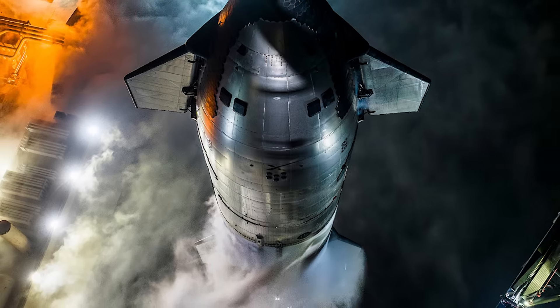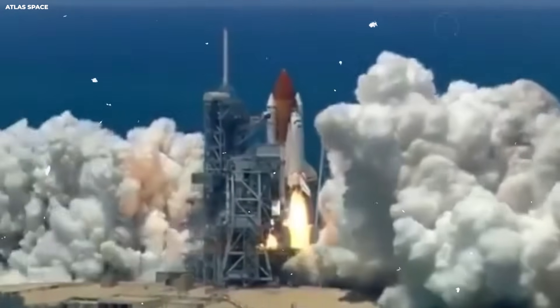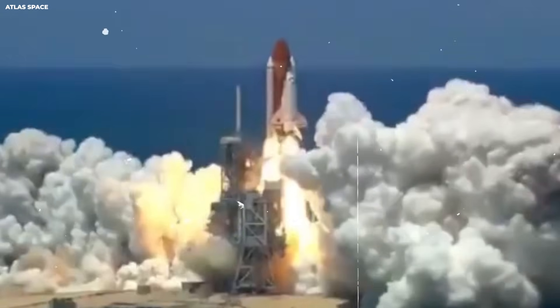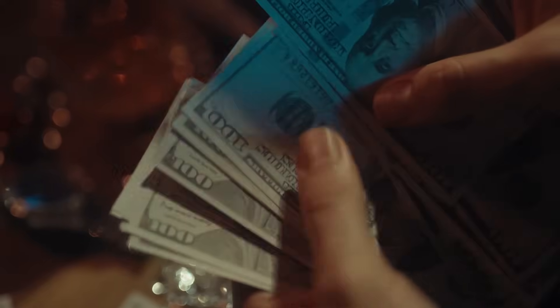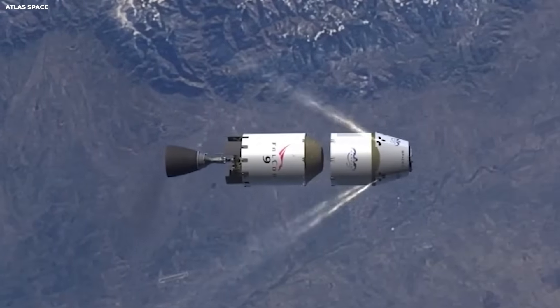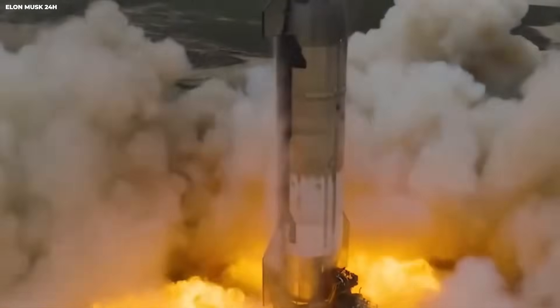But SpaceX adds private money. That changes incentives. The government also pays Boeing to build the Space Launch System, or SLS. One SLS launch costs $4.1 billion, according to NASA's own Inspector General. That is billion with a B. For comparison, Starship is supposed to cost about $10 million per launch once it is fully working.